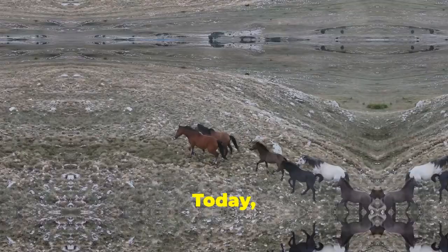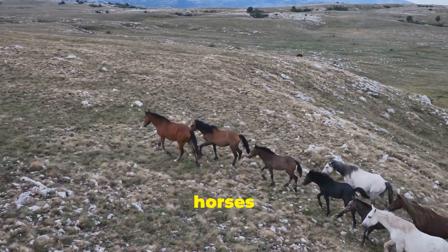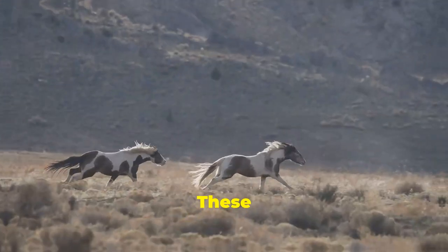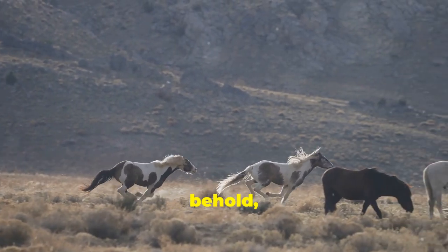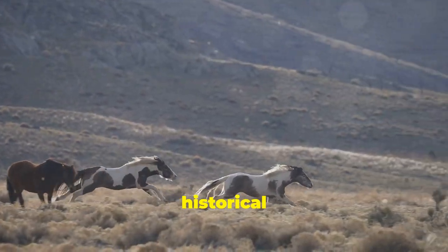Hey there nature lovers! Today I'm taking you on a journey to discover the incredible wild horses of the Arab world. These majestic creatures are not just a sight to behold, but they also carry immense cultural heritage and historical significance.